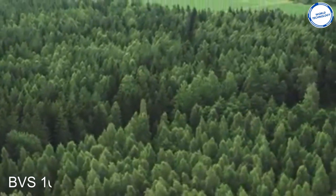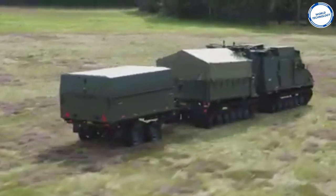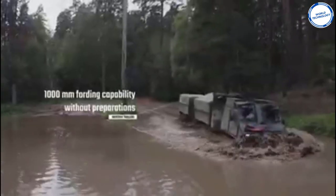BVS-10 Viking. This is a fully amphibious all-terrain armored vehicle with a load capacity of 3 to 5 tons. It can reach speeds of 65 km/h on land and 5 km/h in water.